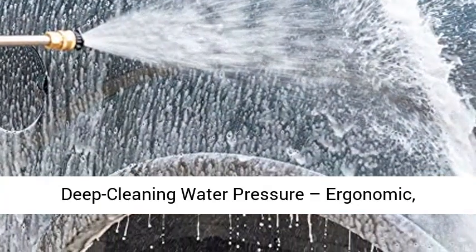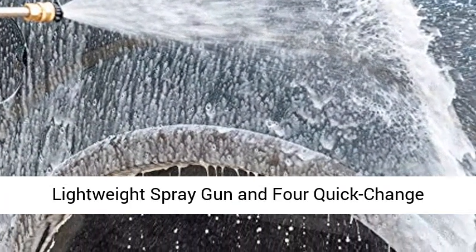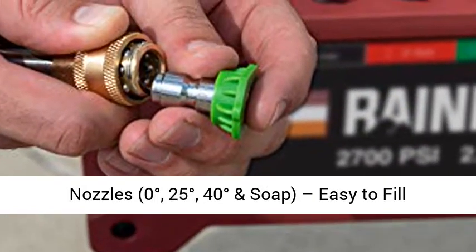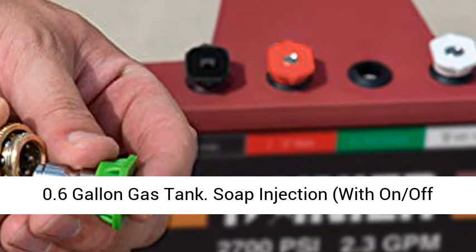2700 PSI of powerful deep cleaning water pressure. Ergonomic, lightweight spray gun and 4 quick-change nozzles: 0 degrees, 25 degrees, 40 degrees, and soap.